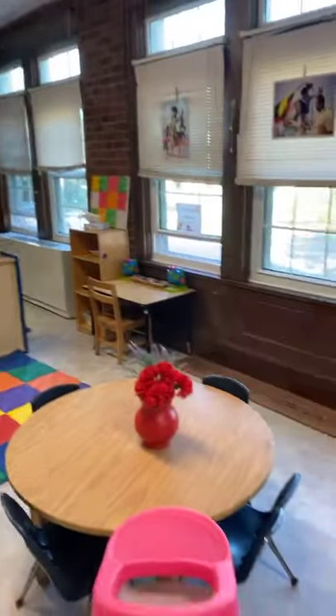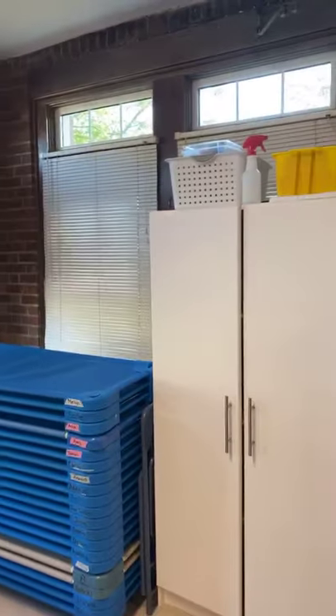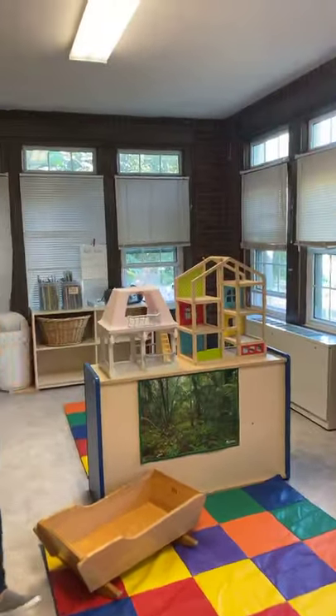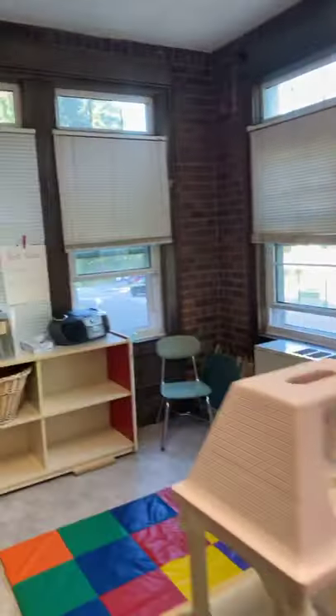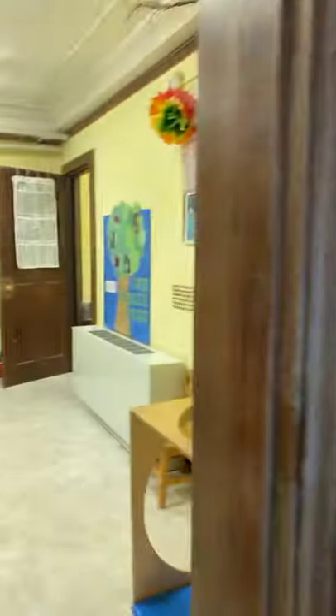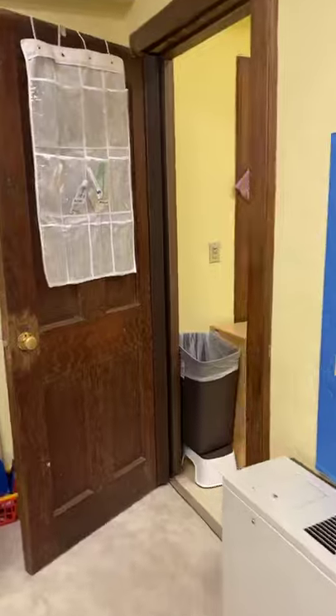In the back we have a dramatic play area, which we change regularly. Right now it's a baby center — they're really into babies, so it's full of baby stuff. Sometimes it's a pizza shop, a grocery store, or a doctor's office. They also have a science center and another area in the back with more blocks and dollhouses, just to give them another space to play. And up front you can see we have a bathroom for our kids right in our room.